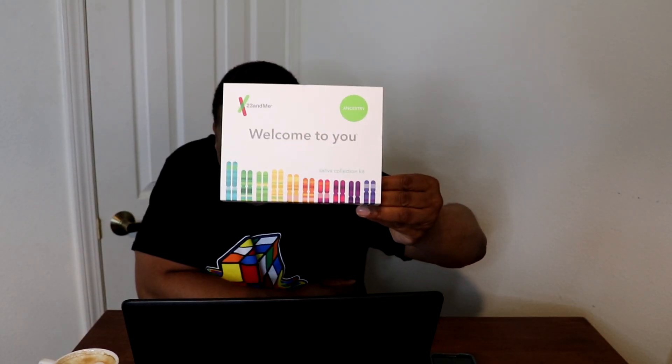Not sure how much of this is gonna make the video, but I decided I was gonna take the 23andMe DNA kit. We are going to get into this video right now.